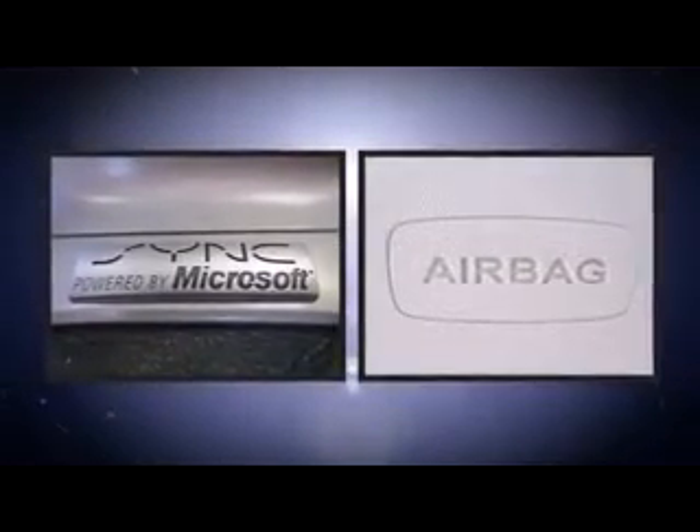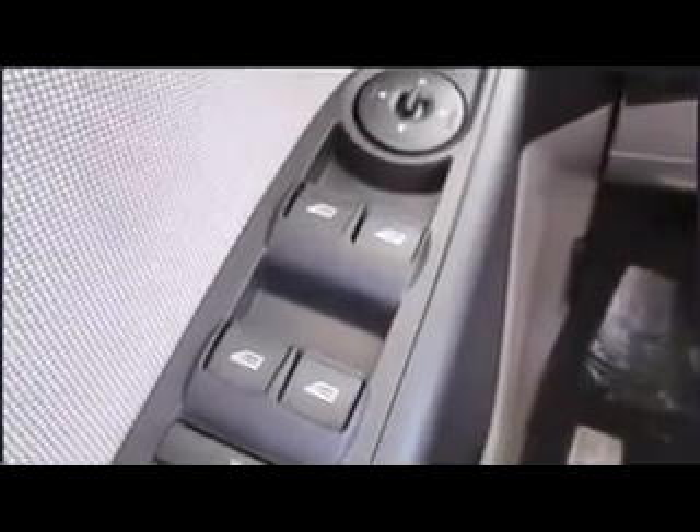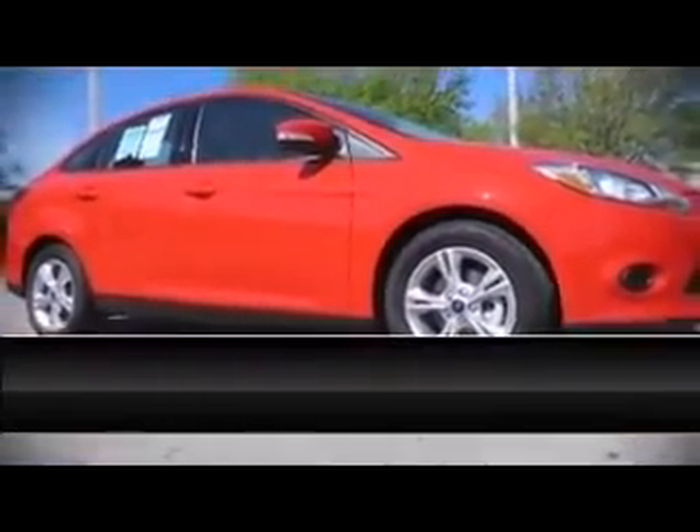The Ford Focus stands out as a technologically savvy innovation, keeping you better connected to the road. Our knowledgeable sales staff is available to answer any questions you might have. Call now to schedule a test drive.